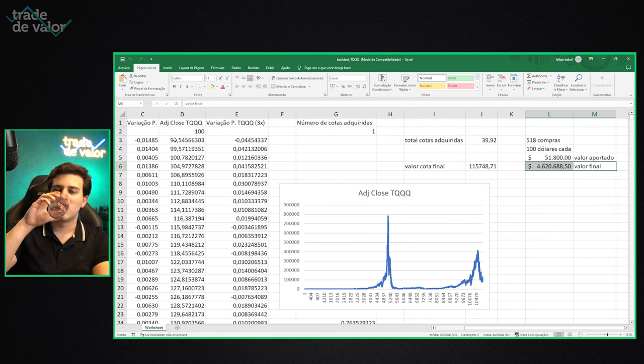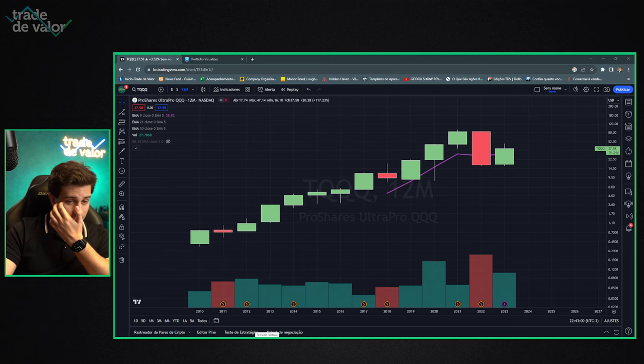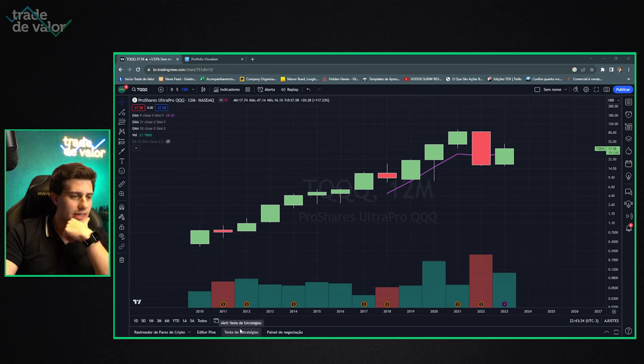I currently have $7,000 in TQQQ having only put in about $2,000 — it's already nearly tripled. It's so strong I need to rebalance my portfolio to prevent it from becoming too large a share. For brokers: if you want no headaches, use Avenue for position trading. If you speak English fluently and want short-term trading, options, futures, or short selling, look for a more professional US broker like Interactive Brokers.